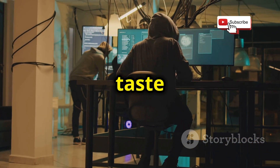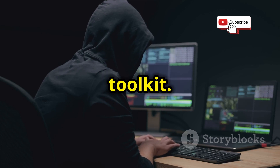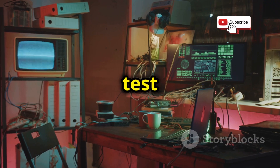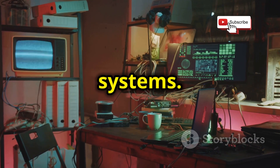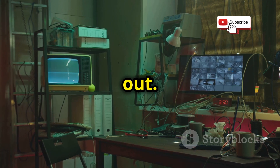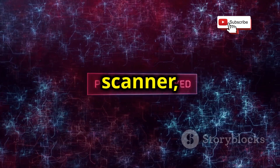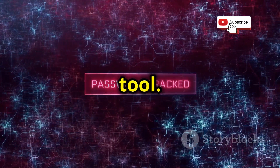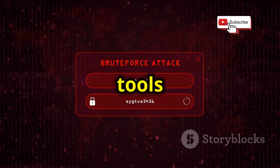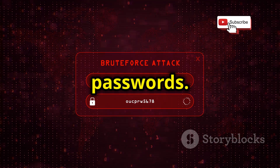Now that you've got a taste of some basic hacking techniques, it's time to start building your own ethical hacking toolkit — your digital Swiss Army knife equipped with all the tools you need to test and improve the security of your own systems. Some essential tools include a good password cracker, a vulnerability scanner, and a network mapping tool. For password cracking, you can check out tools like Hashcat or John the Ripper, which use techniques like brute force attacks and dictionary attacks.